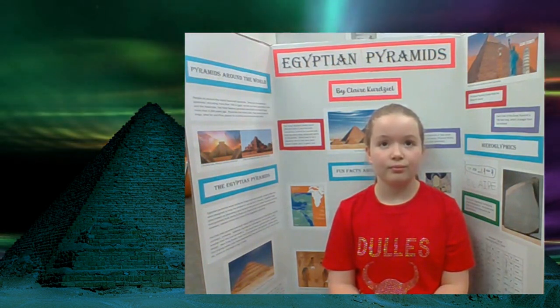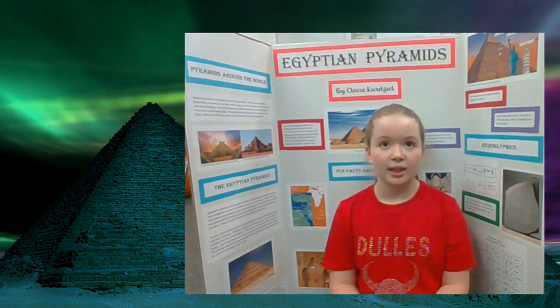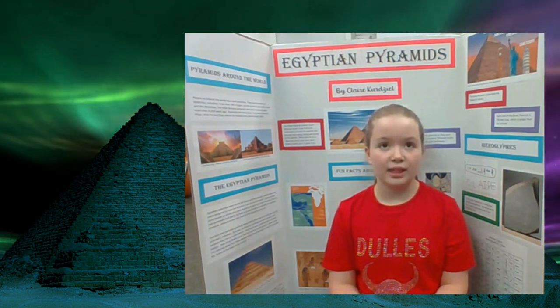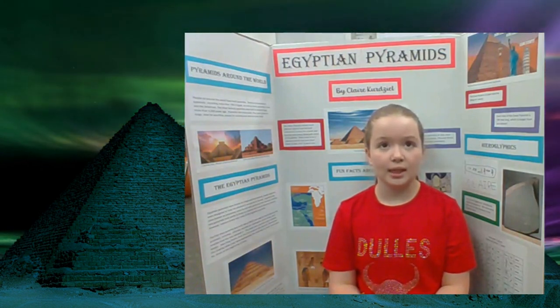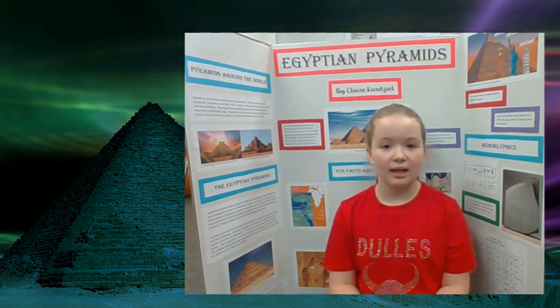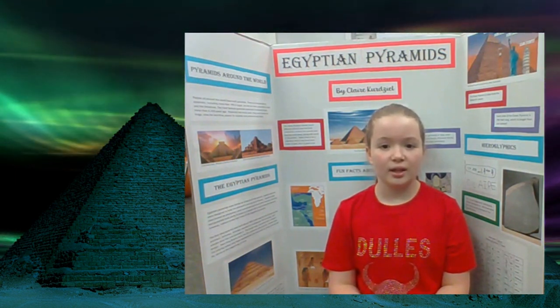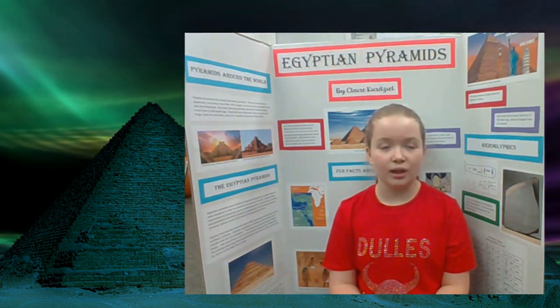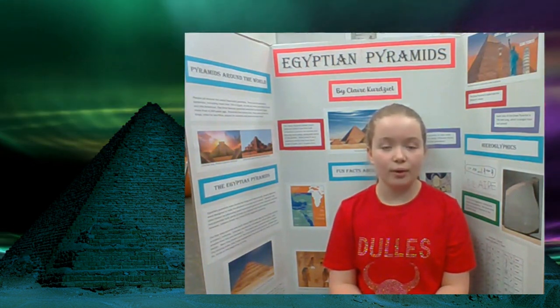And how did they discover what those hieroglyphics said? With the Rosetta Stone — they had one language that some people knew and another language, the hieroglyphics, and they said the same thing, so they figured out what it meant.